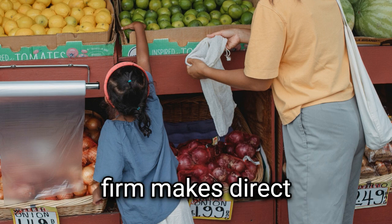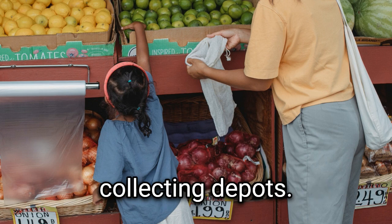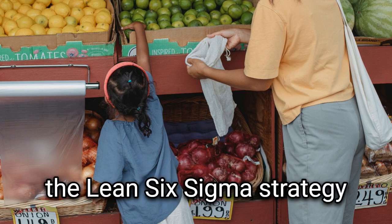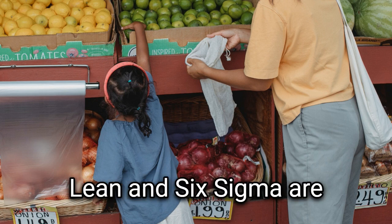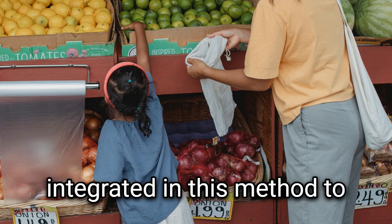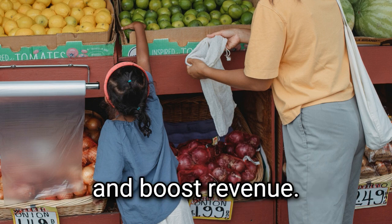To combat this, the firm makes direct purchases from farmers of fresh produce through government-run collecting depots. The business has adopted the Lean Six Sigma strategy to boost productivity and cut down on waste. Lean and Six Sigma are integrated in this method to maximize efficiency, delight customers, cut expenses, and boost revenue.